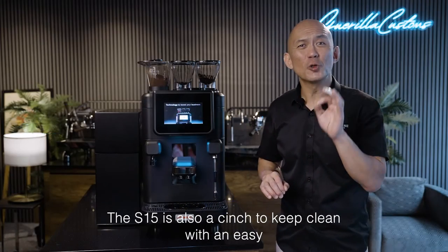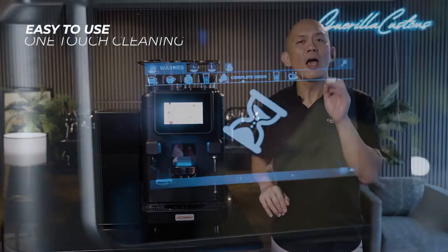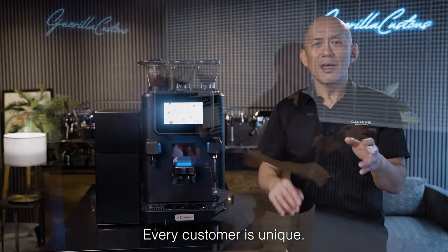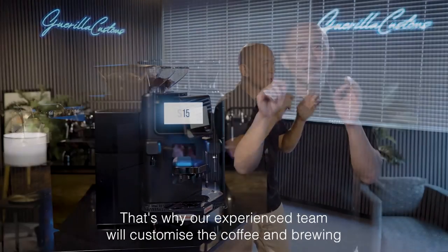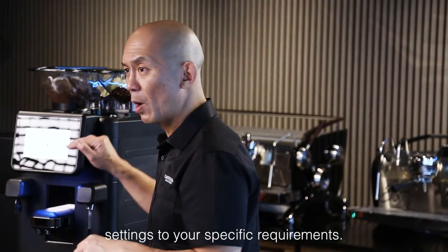The S15 is also a cinch to keep clean with an easy to use, one-touch cleaning system. Every customer is unique. That's why our experienced team will customize the coffee and brewing settings to your specific requirements.